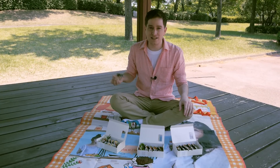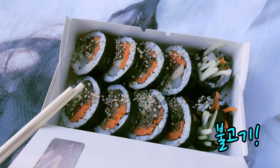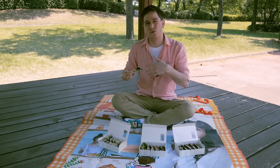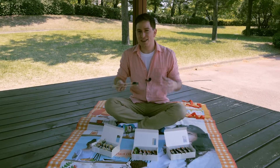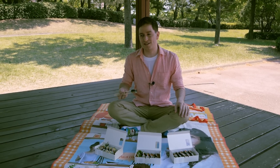But there are also different kinds of varieties, such as ones that include beef — I actually have one here that has bulgogi in it — or squid, or tuna, or other things like that. And the benefit of kimbap is that it's fully cooked, so it's great for taking to places such as the park.